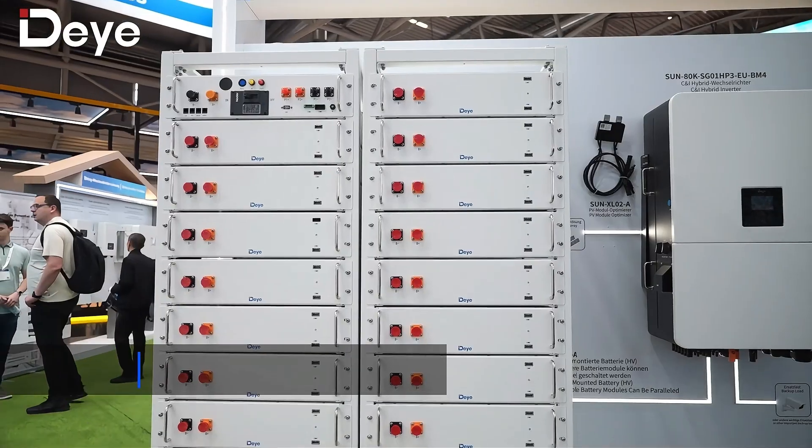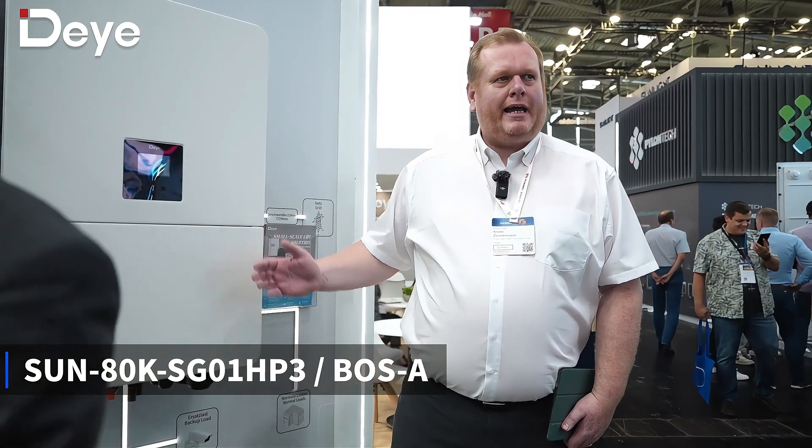Good morning, my name is André. We are here at the Dye Boost booth in Munich at InterSolar and I'd like to present our new products. Here to my right we have the new Dye 80 kilowatt hybrid inverter. This is the biggest hybrid inverter on the market.